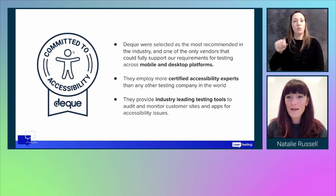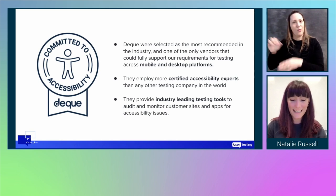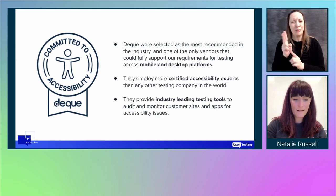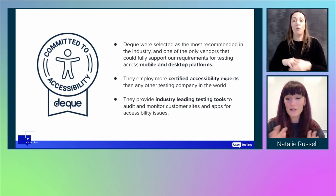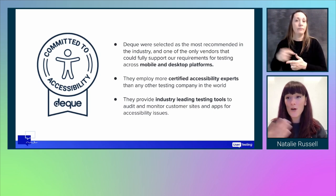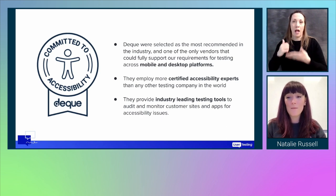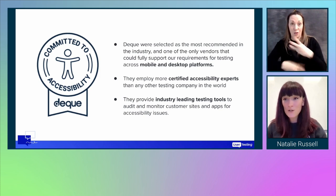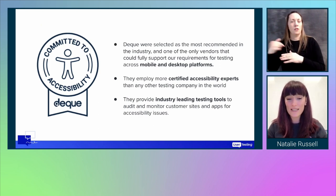We selected DQ as our vendor because they are an industry leader and came highly recommended. They were the only company able to facilitate all our needs and scan all of our platform. They employ more certified accessibility experts than anyone else in the world, and they provide industry-leading tools to audit and monitor our sites and apps for accessibility issues. We then spent around three to four weeks defining the scope for our audit of core functionality across our platforms.